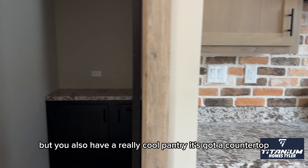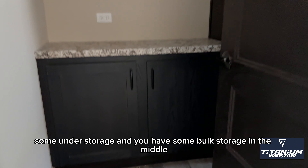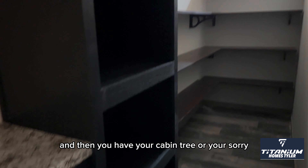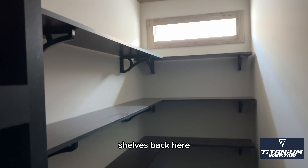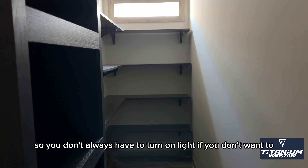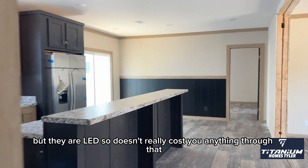You also have a really cool pantry. It's got a countertop with some understorage, and you have some bulk storage in the middle. And then you have your shelves back here with the transfer window for a little extra lighting, so you don't always have to turn on the light if you don't want to. But they are LED, so it doesn't really cost you anything to do that.